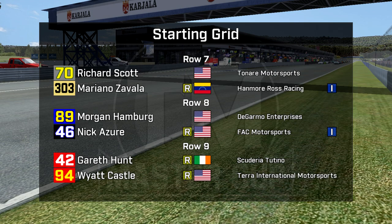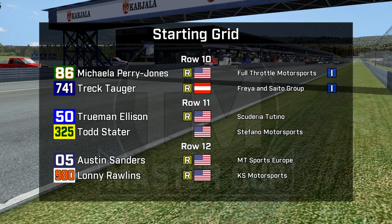Richard Scott and Mariano Zavala in row seven — an Independence Trophy car for Zavala. Morgan Hamburg, that's the third DeGarmo car, and Nick Azure in car 46. He wrecked his primary car and brought the backup out — he's going to race that. Garrett Hunt in the first Tutino, and Wyatt Castle in car 94 in row nine. Michaela Perry-Jones and Trek Tauger, both Independence in row ten. Row 11: Truman Ellison and Todd Stater. Row 12: Austin Sanders making his debut, and Lonnie Rollins in a very interesting crowdfunded car, car 980.